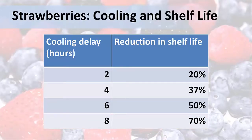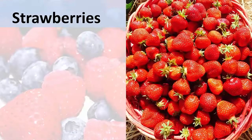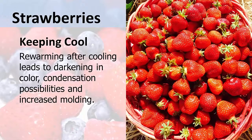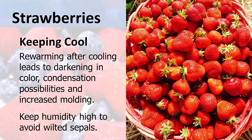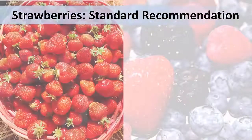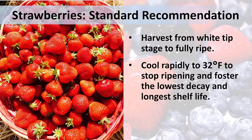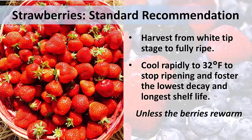Not only is it important to cool quickly, but once they are cooled, berries need to stay cool. If you allow strawberries to rewarm after they've been cooled, the berries will darken in color. Condensation can also occur, leading to increased molding. You also need to keep the humidity high so the green sepals on those strawberries don't wilt. The standard recommendation for strawberries is to harvest them from the white tip through to fully ripe, followed by rapid cooling to 32 degrees. This results in the lowest decay and the longest shelf life — unless, of course, the berries rewarm.